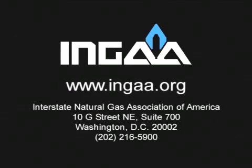For more information about long-haul natural gas pipelines, please visit the Interstate Natural Gas Association of America website at www.ingaa.org.